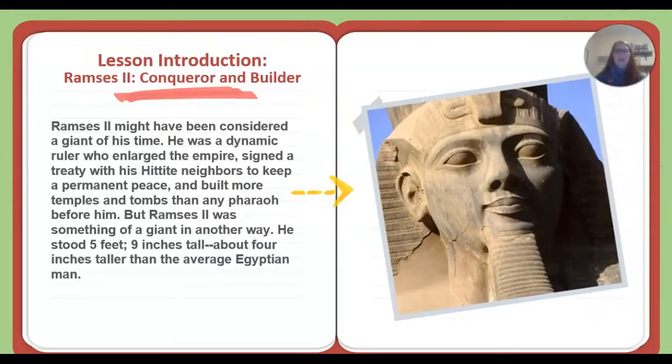Lesson Introduction: Ramses II, Conqueror and Builder. Ramses II might have been considered a giant of his time. He was a dynamic ruler who enlarged the empire, signed a treaty with his Hittite neighbors to keep a permanent peace, and built more temples and tombs than any pharaoh before him. Ramses II was something of a giant in another way — he stood 5 foot 9 inches tall, about 4 inches taller than the average Egyptian man.